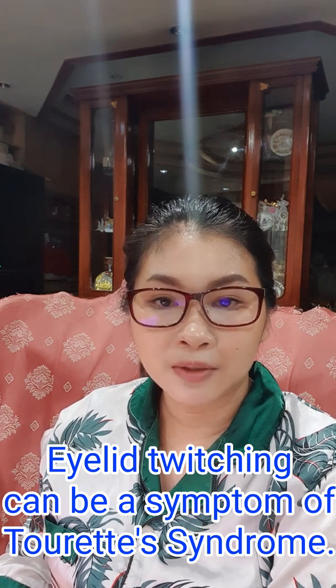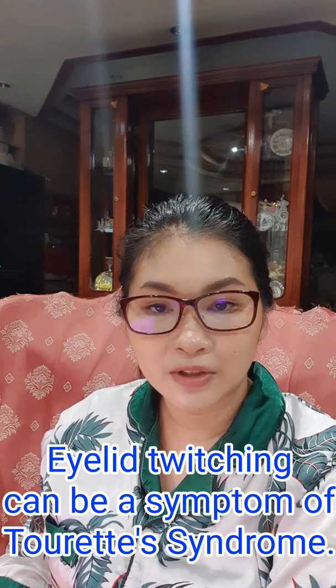The last neuromuscular problem is Tourette's syndrome, which can cause verbal difficulty and muscle movement difficulty because of the tics that come with it. These tics can also cause uncontrollable and very strong spasmic eyelid twitching. But once we rule all of these out, there's a high chance that the eyelid twitch you have is harmless and can just go away on its own.